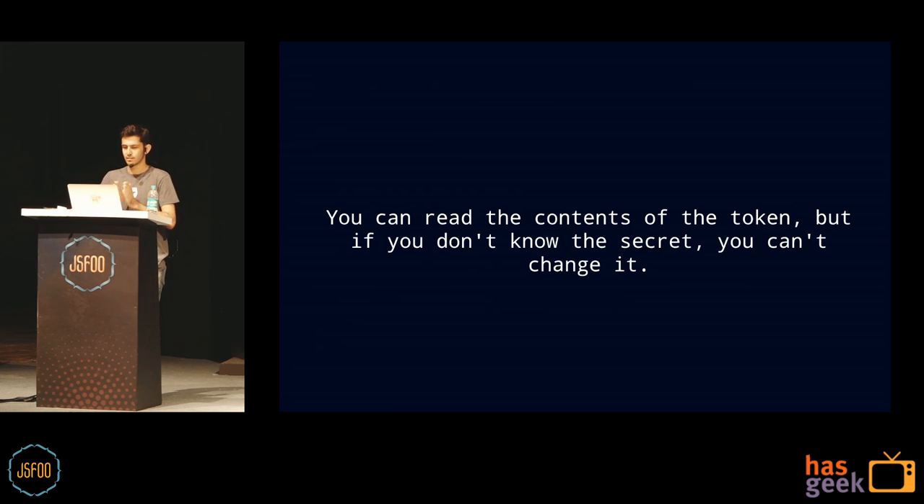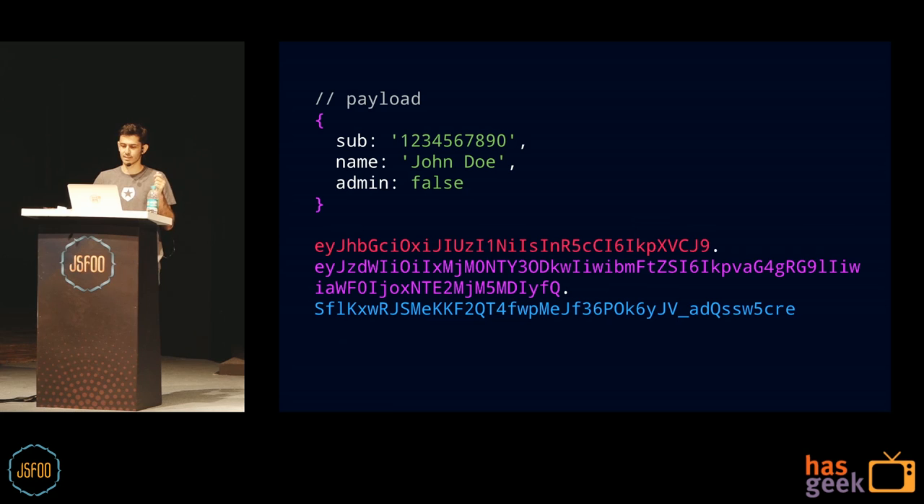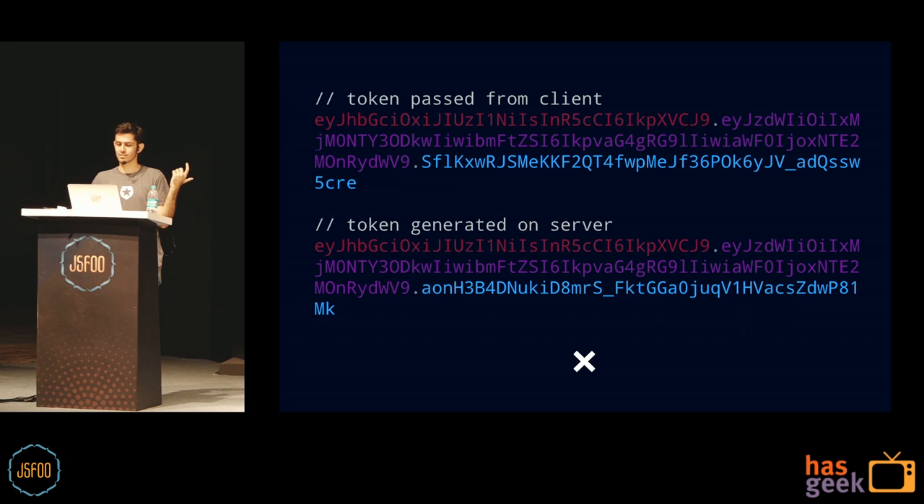You can always read the contents of the token, but if you don't know the secret, you can't change it — you can't tamper it. Quick example: the payload has admin set to false. If I change admin to true, the payload changes, but without the secret I can't change the signature. On the server, when you do verify, the signature won't match, and you reject the request.